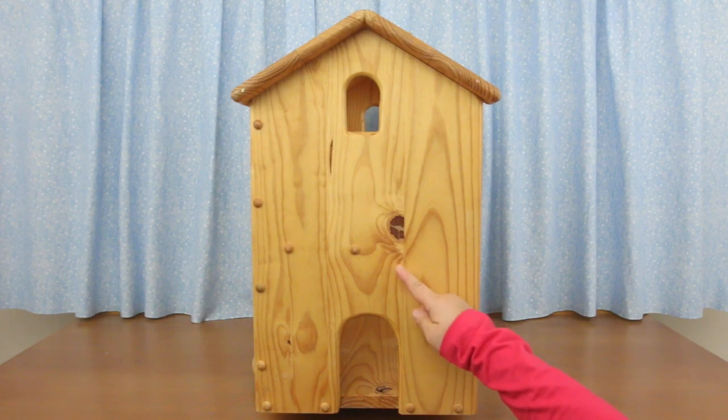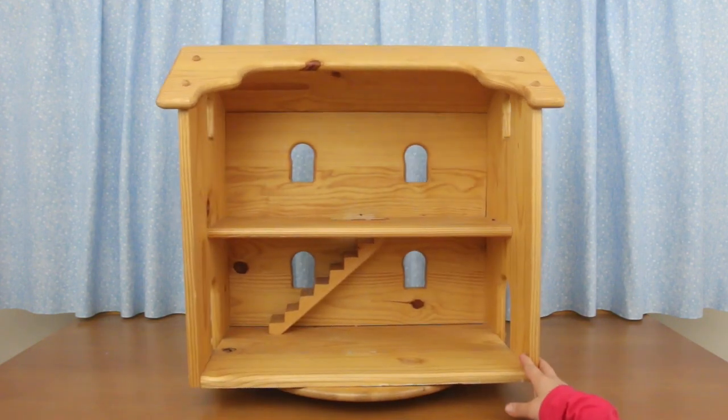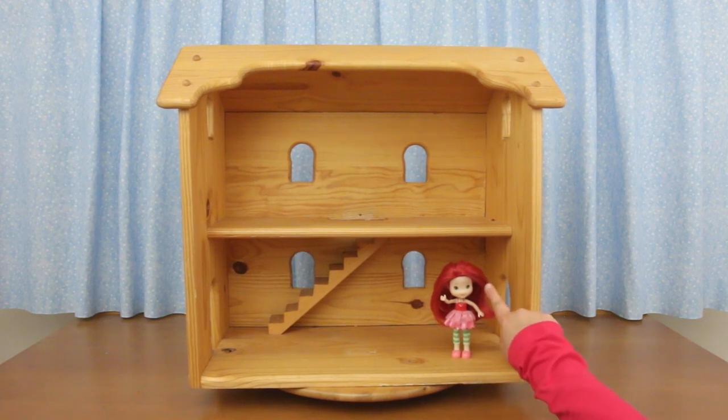Look at the wood grain — it's beautiful, I would never cover it up. I don't know what doll this house was made for. It could work for Strawberry Shortcake, but the door is too short — it only goes up to here on her. She's taller than the door.